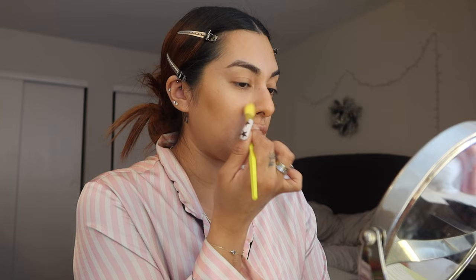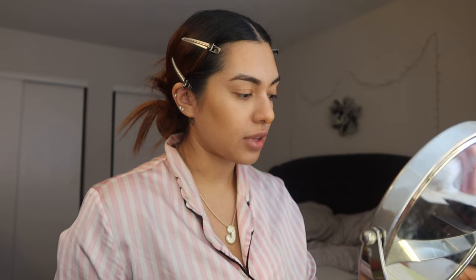Now blending in the Huda Beauty color corrector with a little concealer brush. This is my first time using a color corrector, so I don't really know what I'm looking for. It's looking a little patchy with the dryness on my chin, so I'll blend it with my beauty blender instead — that looks better. I'm going to put the concealer on after. With my NARS radiant creamy concealer, I'm just gonna conceal normally where I put the color corrector.